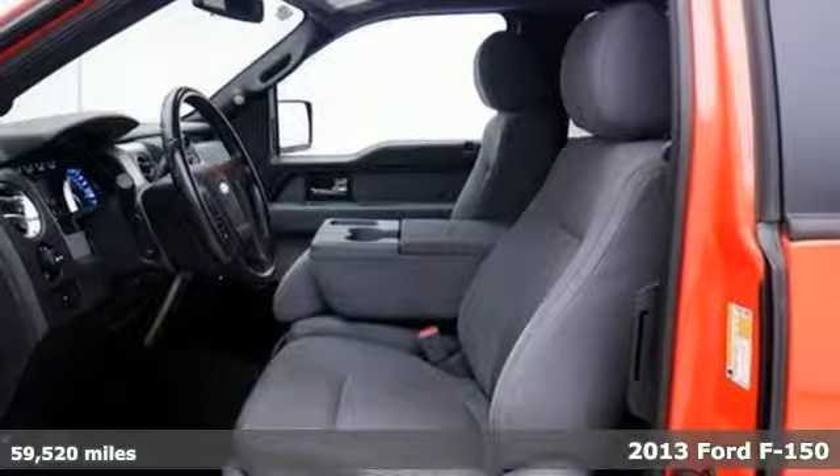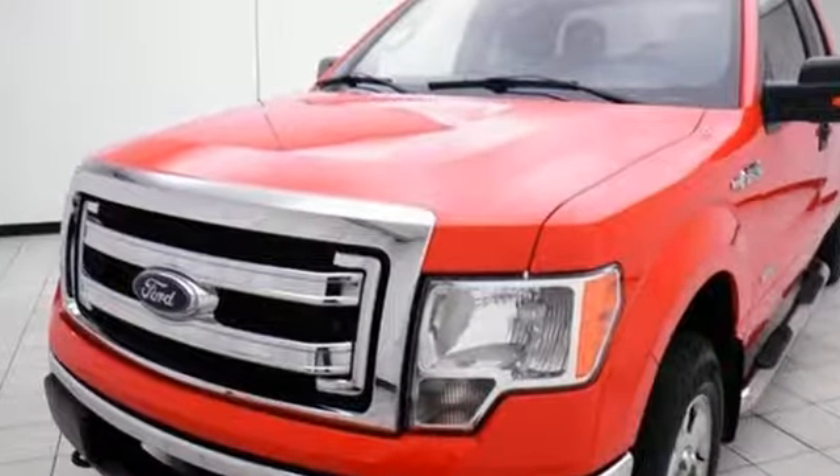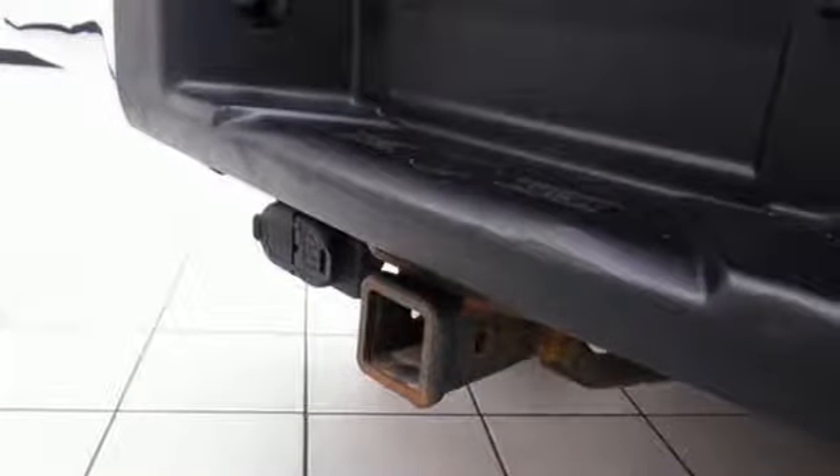And get ready for an impressive combination of features: twin turbo V6 engine, electronic shift on the fly, automatic transmission, trailer brake controller.